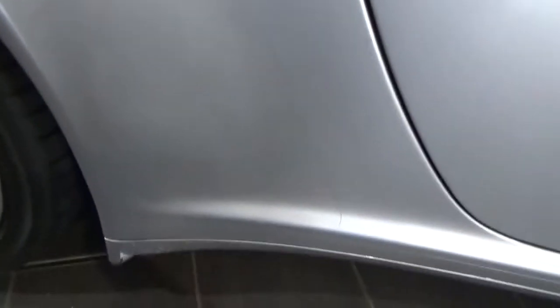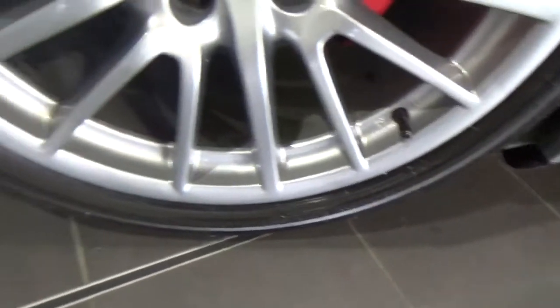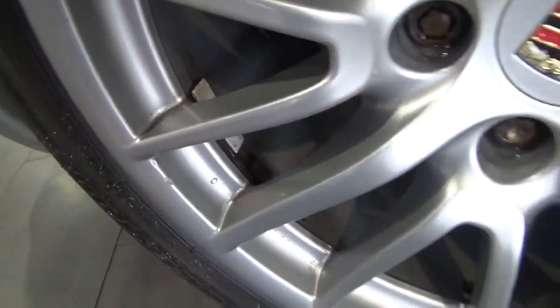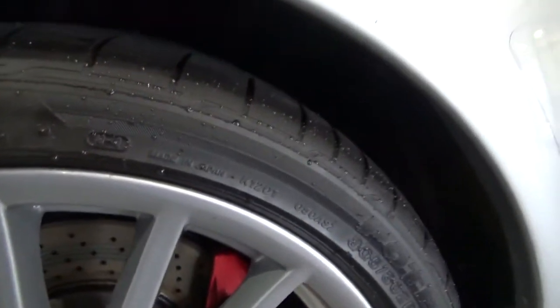On to the rear quarter — minor chipping, nothing too major. Down onto the wheel, which is all in good condition. A little bit of damage and chipping on the side here, and the wheel centre is crowned. The tyre has a good 4–5mm of tread.